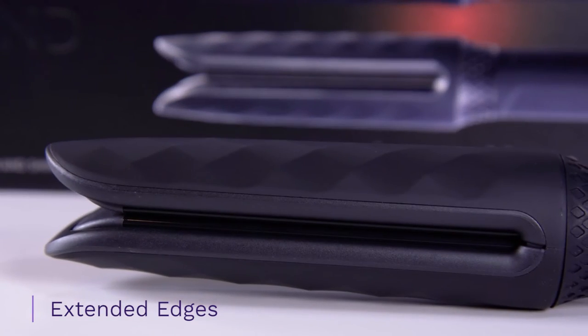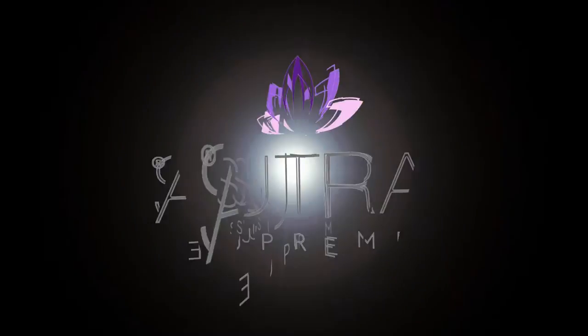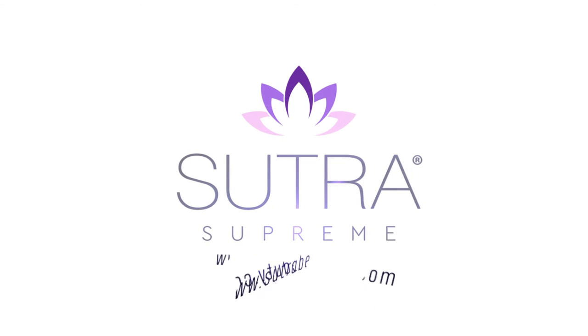The Styling Wand features extended edges to eliminate the possibility of burning, while the innovative floating plates prevent creasing and hair snagging. Whether you are looking for smooth and shiny curls or bouncing beachy waves, the Sutra Styling Wand is the perfect tool to create the look that you want. Visit us at sutrabeauty.com to learn more.